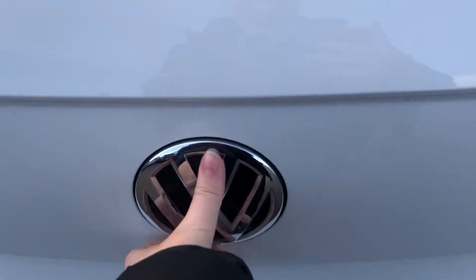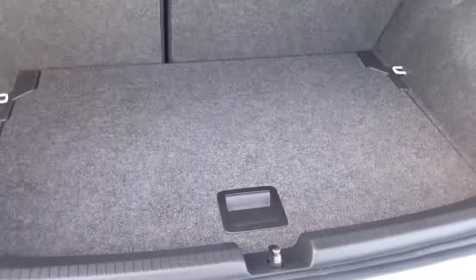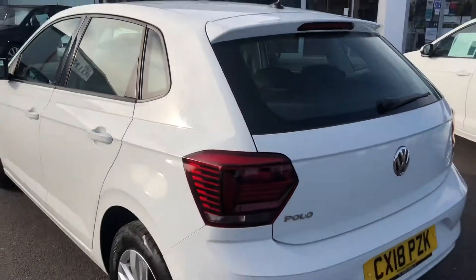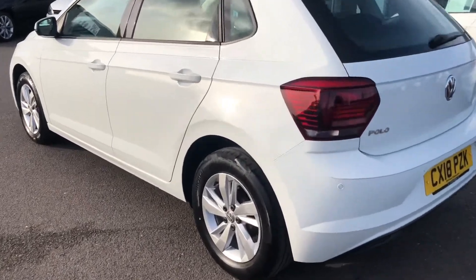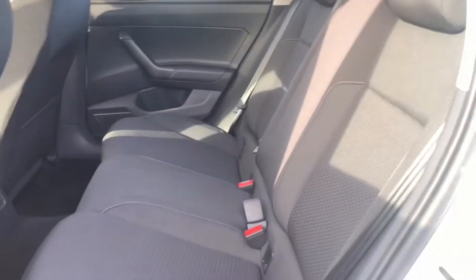I'll open up the boot and show you the space in there. As you can see, you have got a really good sized boot. I'll open up the back and show you the space inside — plenty of room, perfect for smaller kids or if you're taking your friends around in the car.